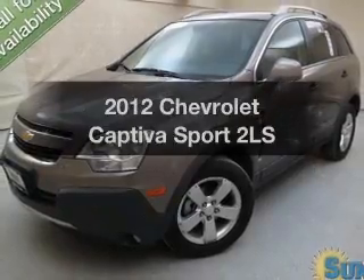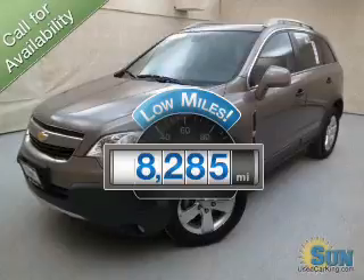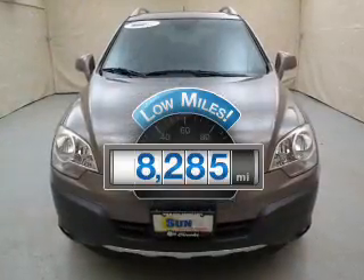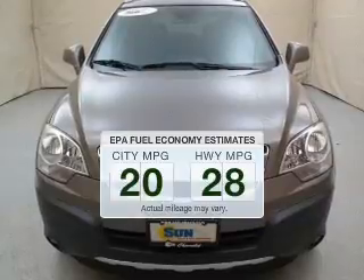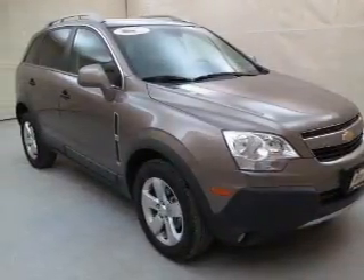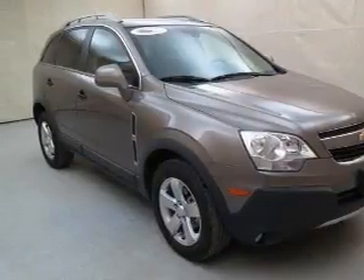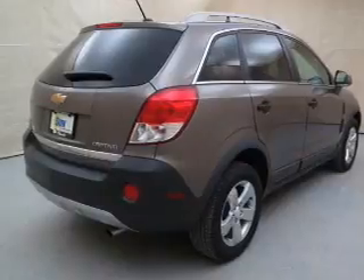Check out this 2012 — this is the set of wheels you've been looking for. A low odometer reading makes this vehicle a great value at this price. Low emissions and the good fuel economy offered in this vehicle are important to you and to the environment. The powertrain includes front wheel drive with an efficient four-cylinder engine driven by a six-speed automatic transmission.